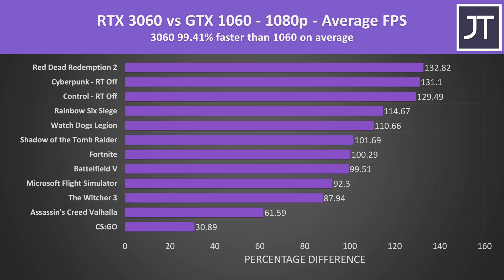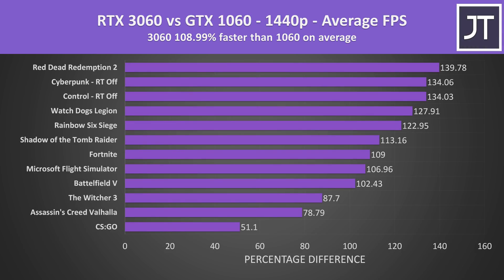These are the differences in all 12 titles tested between the RTX 3060 and GTX 1060 at 1080p. The 3060 was almost 100% faster, or around twice the average FPS on average — a pretty decent boost. Most people with a 1060 are probably running at 1080p, so on average you can expect a roughly 2x boost with the 3060. This increases to a 109% improvement going from the 1060 to the 3060 at 1440p.